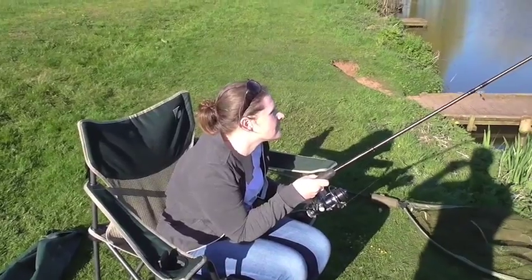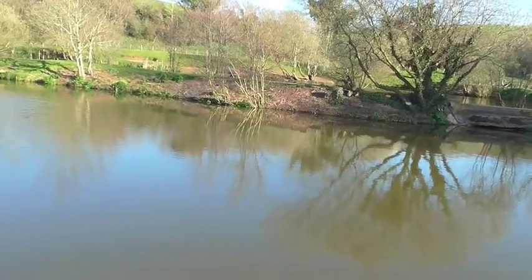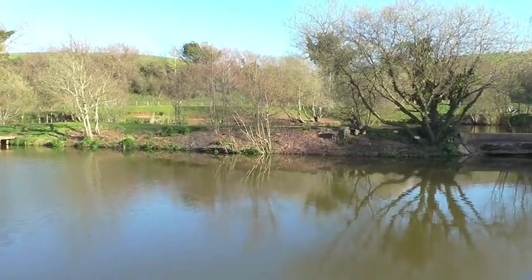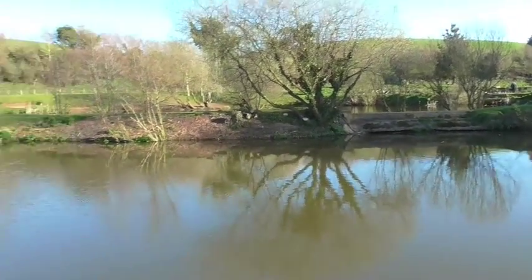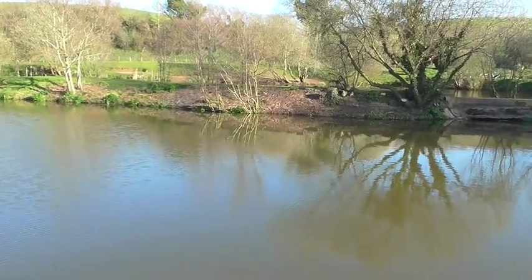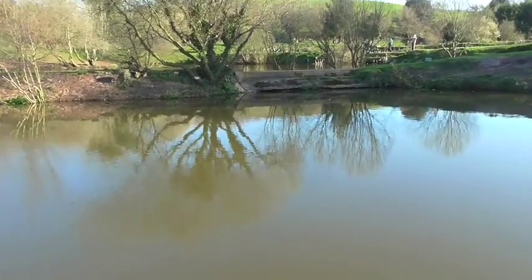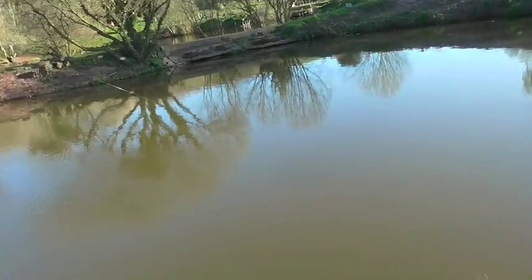Finally got Lucy's first fish on! You can see there's some fish over there on the far margin, so I baited it up and went to cast the method feeder over. I literally just got it caught on the edge of the bank, so I went over and just plopped it straight into the margin. Literally came back and — Lucy, you want to bring it this way because it's over my rod, darling.